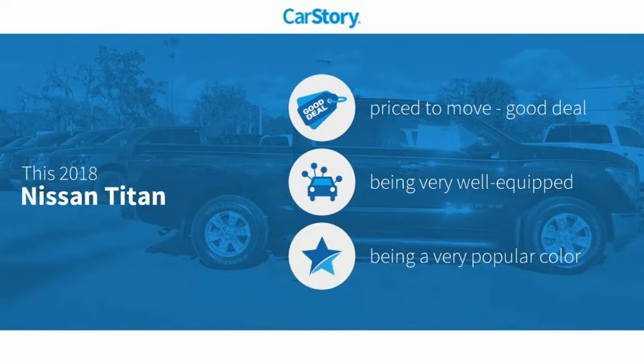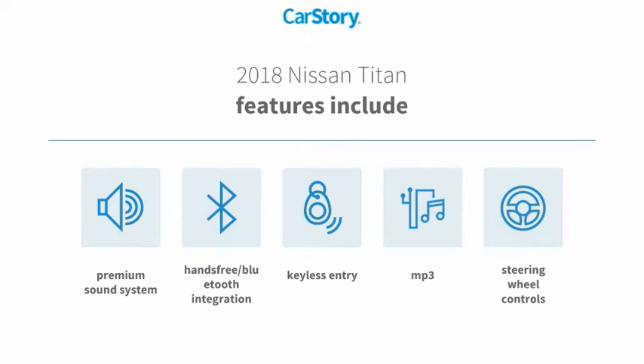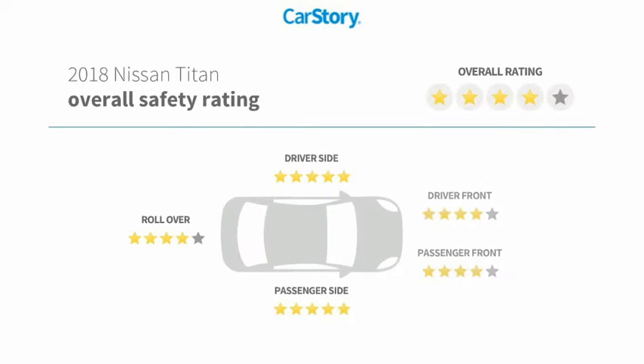CarStory research indicates this vehicle is priced below the average market price, loaded with features. Features include keyless entry, premium sound system, steering wheel controls, MP3, and hands-free Bluetooth integration.